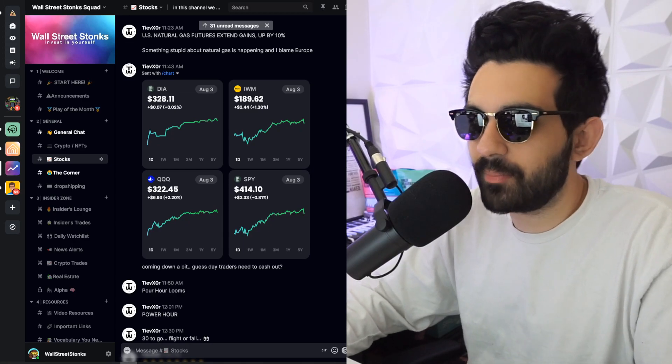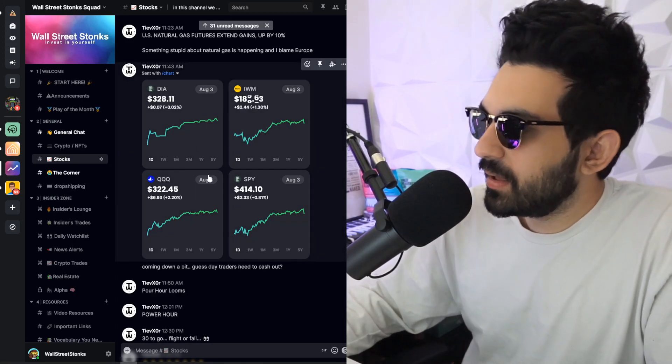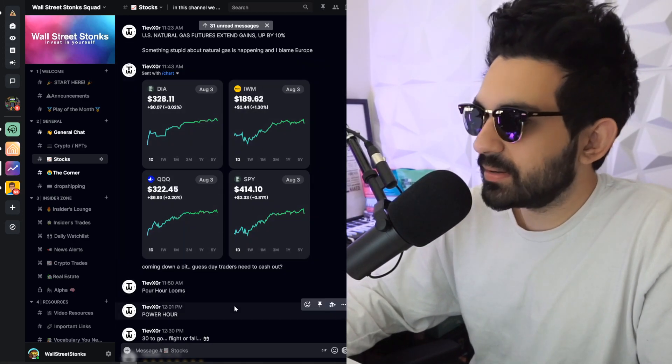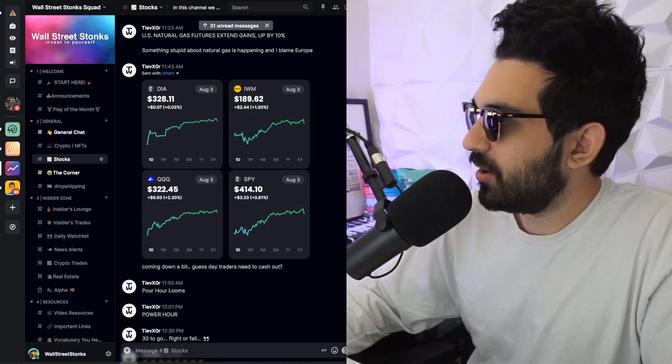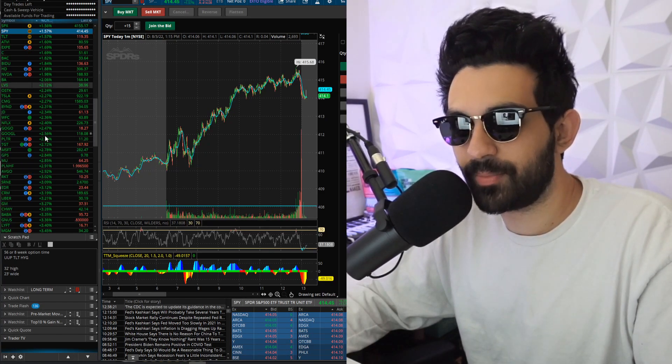Hello and welcome back to another video. I'm your host Young Buffett, and today everything went up — the Dow Jones was up, the QQQs were up, the S&P 500 was up. All I see is green on my watchlist.